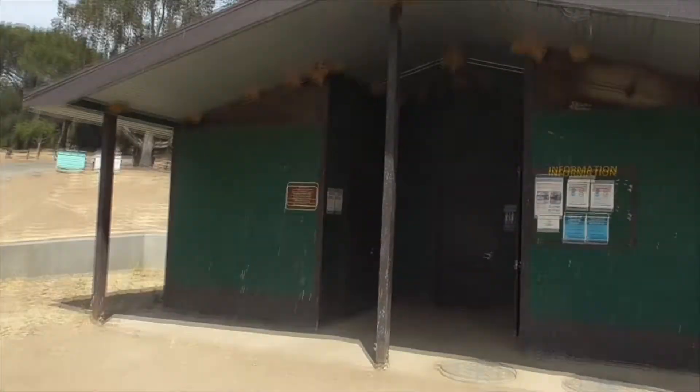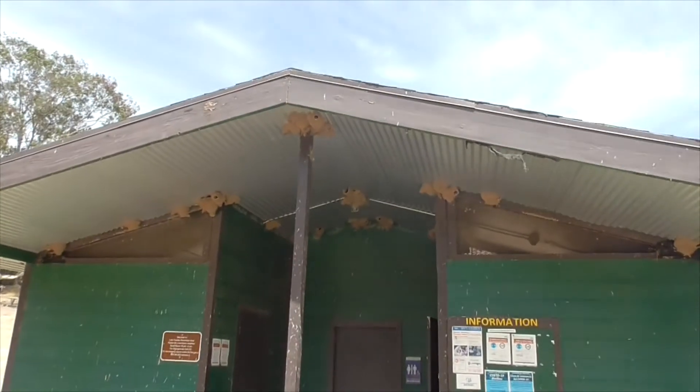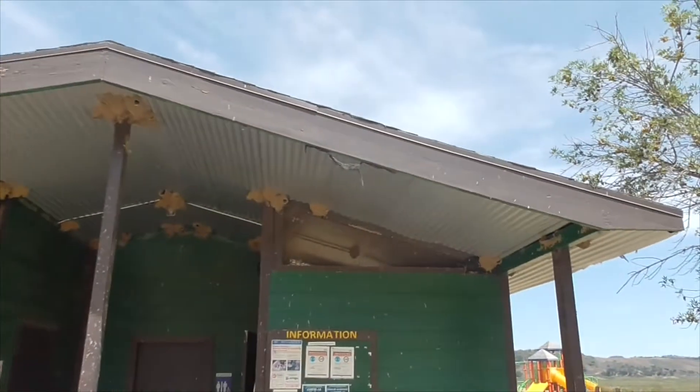Hi, today we're at Lake Casitas, California. Take a look at this — these are swallow nests.